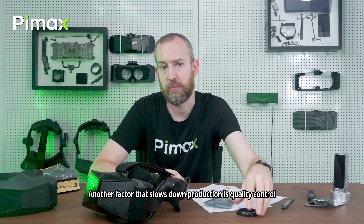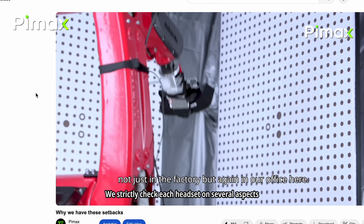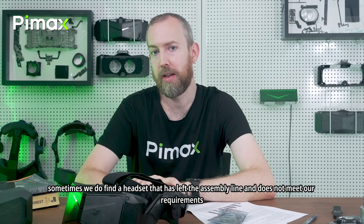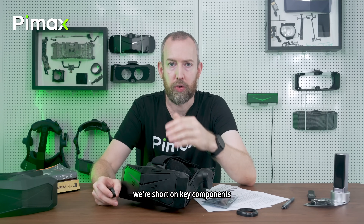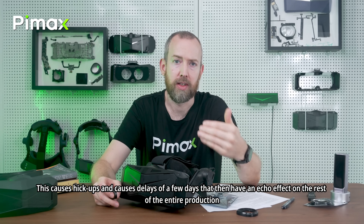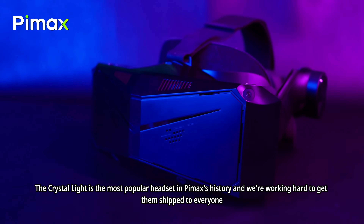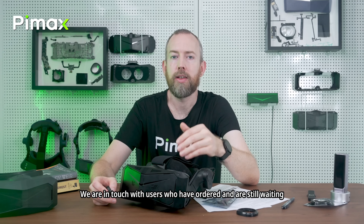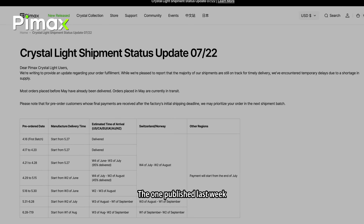Another factor that slows down production is quality control. We strictly check each headset on several aspects, and this takes time and also reduces yield rate, because sometimes we find a headset that has left the assembly line and does not meet our requirements — and we do not want to ship that to customers. The last factor is that sometimes we're short on key components such as display panels or DisplayPort cables. This causes hiccups and delays of a few days that then have an echo effect on the rest of the entire production. The Crystal Light is the most popular headset in Pimax history and we're working hard to get them shipped to everyone, but we want to do it right. We are in touch with users who have ordered and are still waiting and will keep posting new shipping estimates.